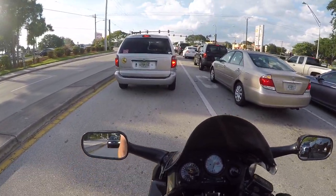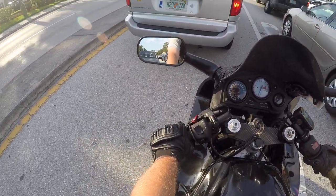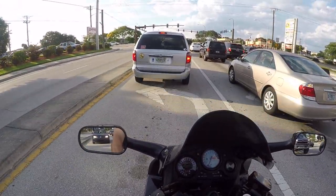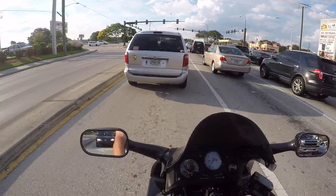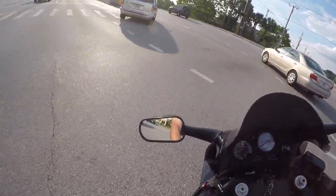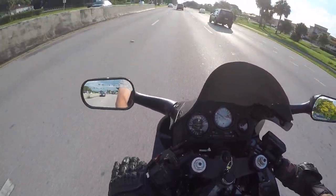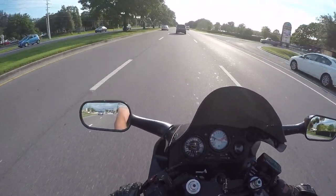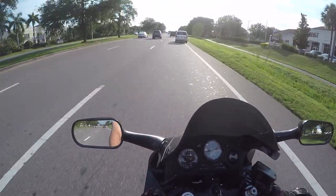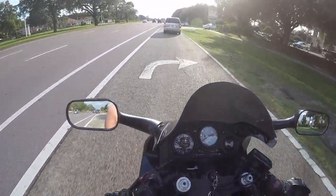Oh, they also hooked up the choke for me because the choke linkage wasn't hooked to the carb — the actual bracket that goes on the carbs for the chokes was missing — so they did that so my choke works. Fast as shit! I love this bike now. They adjusted the clutch, just did a bunch of stuff and it just feels way better.